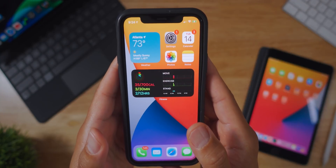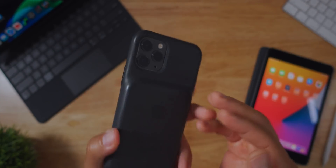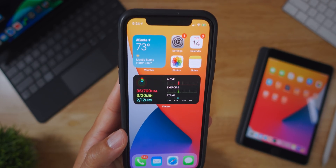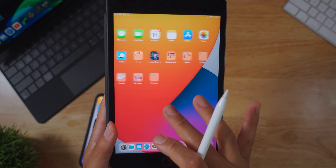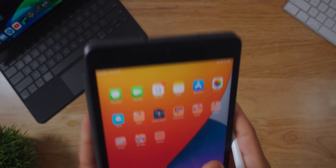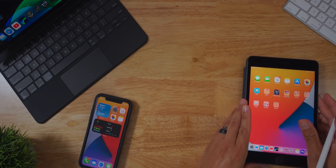I've been running iOS 14 on my main phone, my iPhone 11 Pro, for over two weeks now, as well as my iPad mini for the same amount of time. Let's go in and talk iOS 14 first.